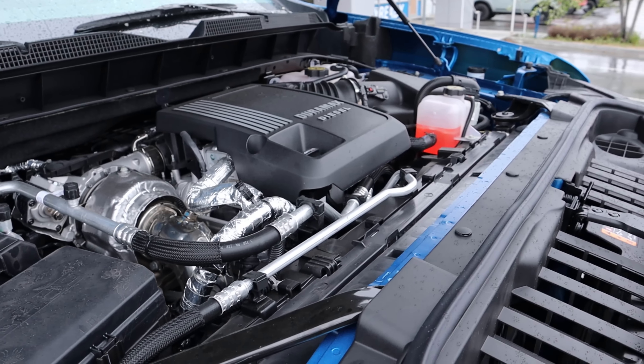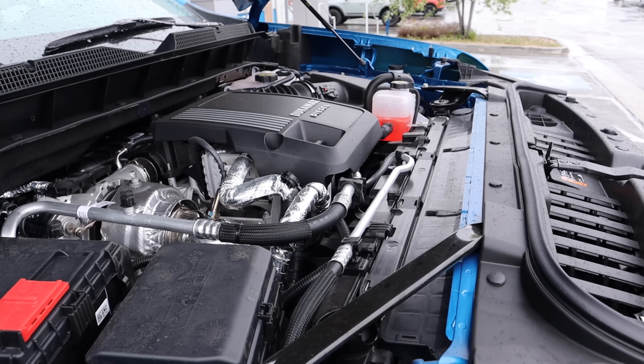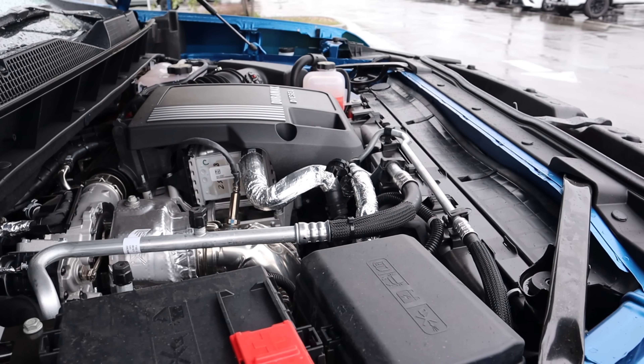Under the hood, we have a turbocharged 3-liter inline-six that goes through a 10-speed automatic transmission. Power outputs are 277 horsepower and 460 pound-feet of torque, with fuel economy being 22 around town and 26 on the highway.